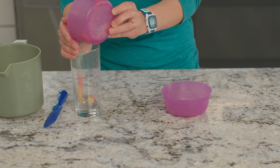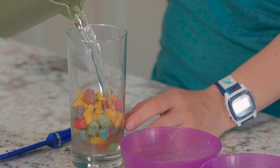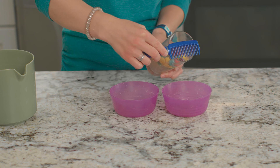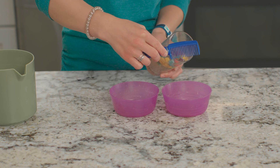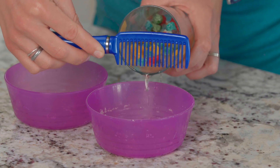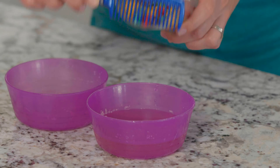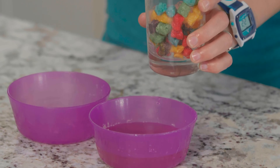I'm going to demonstrate for you how baleen whales eat. First, I'll put a handful of cereal in this glass and then add some water. Now I'll hold this comb flat against the rim of the glass. This comb represents the baleen plates on a whale. Watch what happens when I pour the water out through our baleen plates. See how the water can move out freely, but the food remains trapped in the glass?